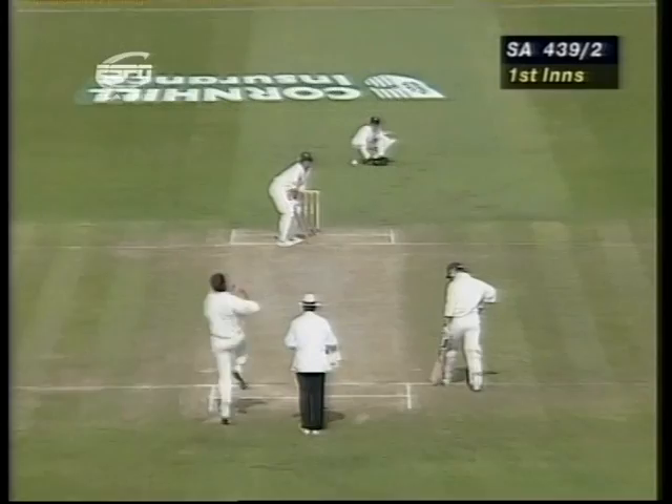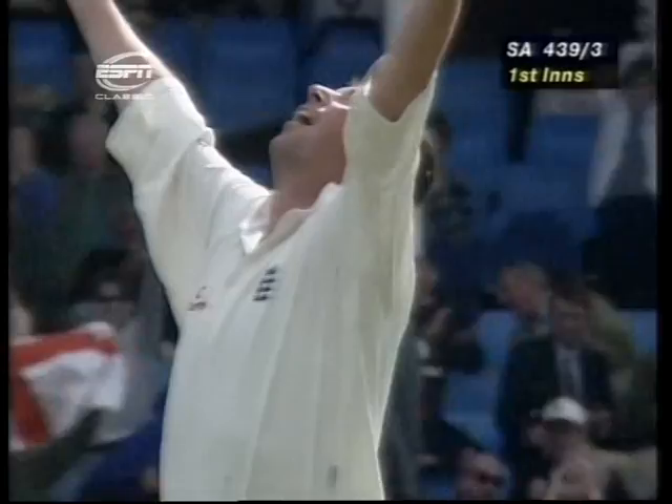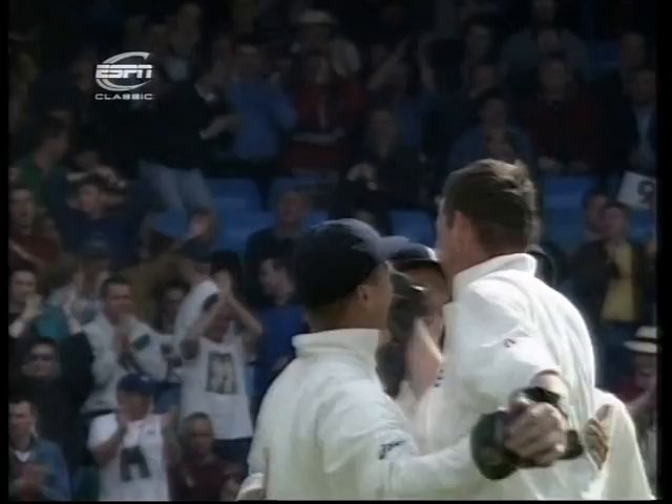He's out — he's gone at last! With an old ball in its 80th over — they can't believe it. Second ball of the over, the first one rose a little bit, and the second ball brought to an end this long and outstanding innings from Gary Kirsten.